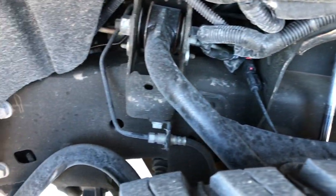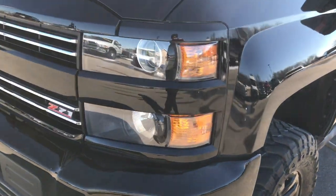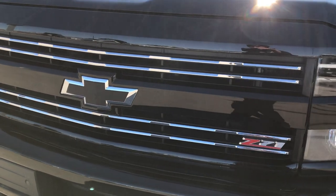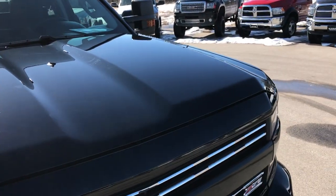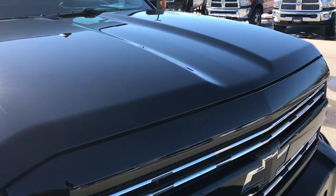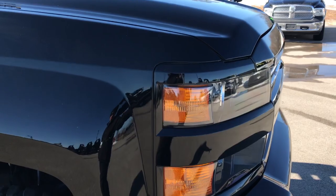These are 35 by 12.5 R18s and these front tires look like they have about 50% of the tread left. Frame and underbody is in really nice condition. We shoot all of our videos in 1080p so if you have HD capabilities on your computer, tablet, or smartphone, turn them on right now because it is like you are right here looking at the truck with me.